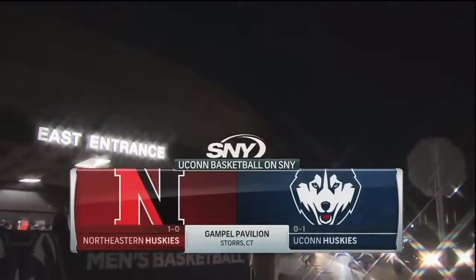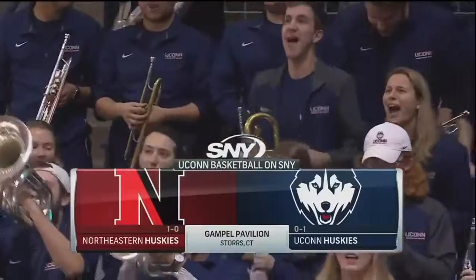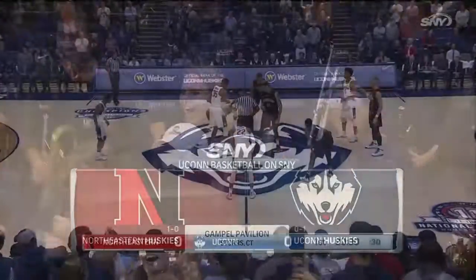The UConn Huskies are back home here at Gampel Pavilion where tonight they welcome in Northeastern, and all the action is coming your way right here.